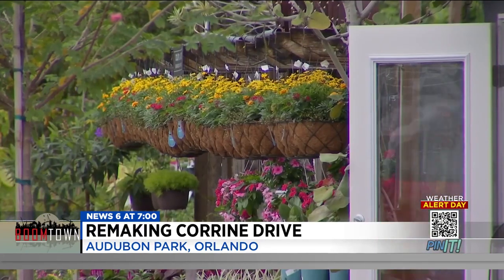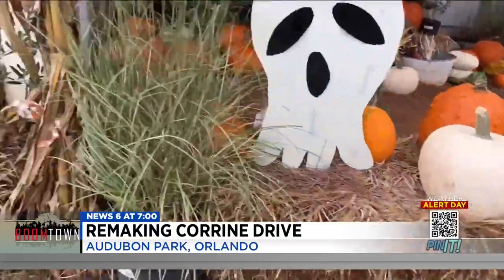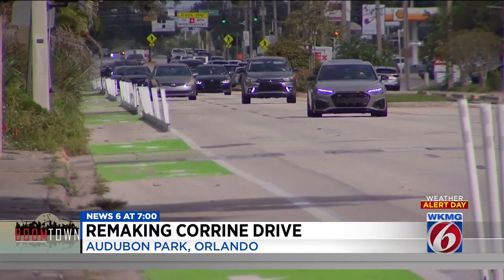He says sales are definitely down since the installation. His concern is that when the real bike path gets put in, there will be other traffic calming elements to slow traffic down, but putting in the temporary lanes without those elements creates a dangerous situation. As it stands, construction is expected to get underway in 2025 or 2026. When it comes to parking, Commissioner Stewart said the city is talking with the Orange County School Board to see if visitors can use the parking lot at Audubon Park School after school hours.